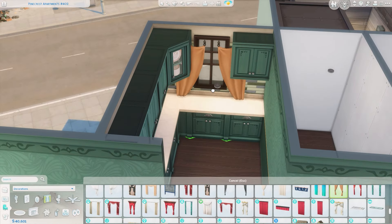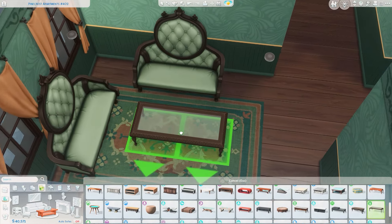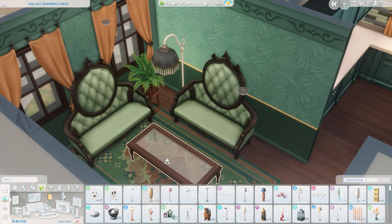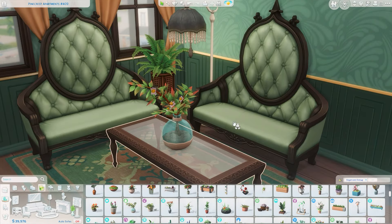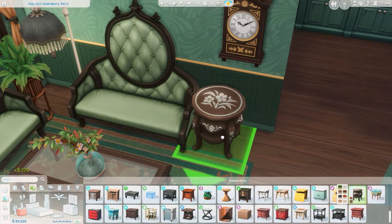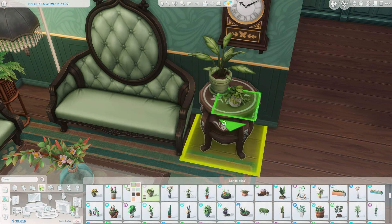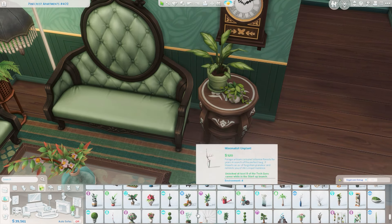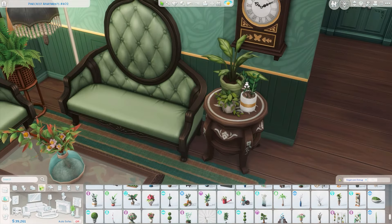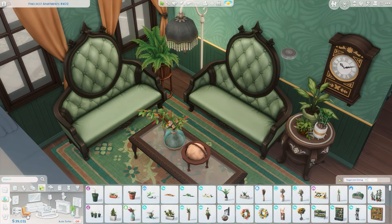I'm also using the curtains from the Riviera Retreat Kit, so there are a couple of new items being used. I'm really proud of this one — I love green, it's one of my favorite colors, so doing another all-green apartment just made my heart happy. I decided to really focus on the sim having a lot of plants since they're green, so there are going to be plants absolutely everywhere. The furniture style is definitely more vintage-inspired; I have some older pieces from Vampires mixed with items from Crystal Creations.